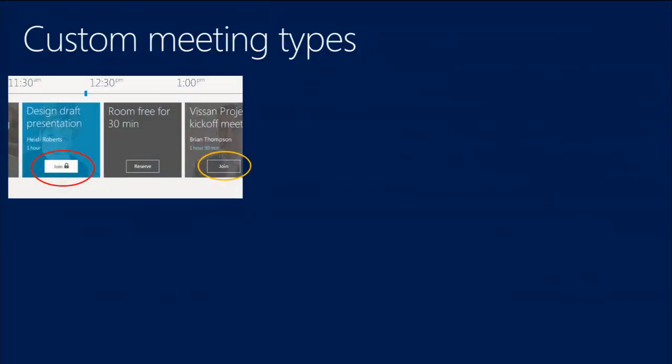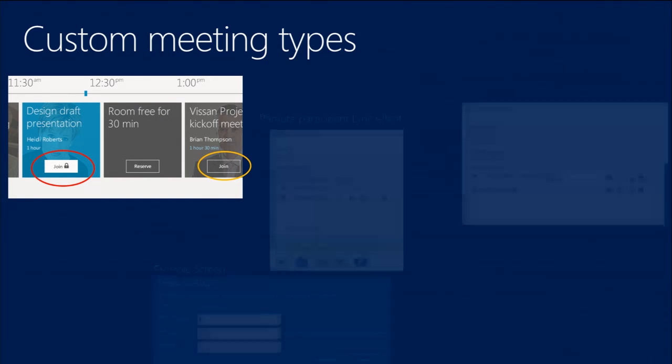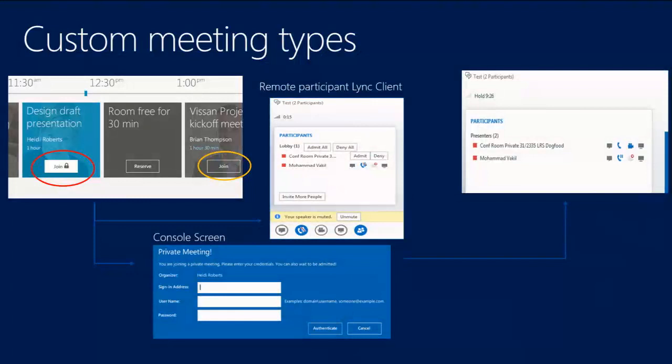Here's what the UI looks like for custom meeting room types. On the left, a meeting room tile includes a lock icon indicating a PIN code is required. On the console, you'd be prompted to input your user ID and the PIN code in order to be allowed into the meeting.